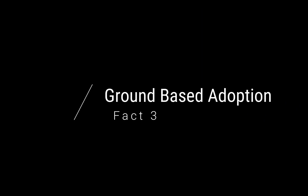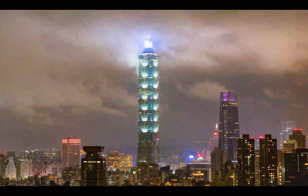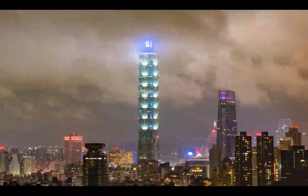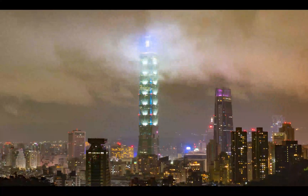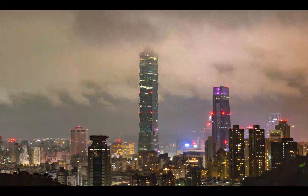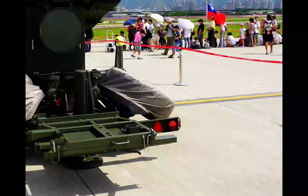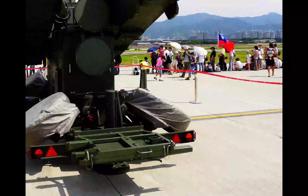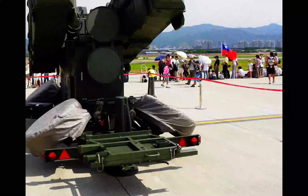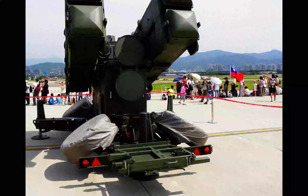Alright, Fact 3: Ground-Based Adoption. Despite the name Sea Sparrow, and as I mentioned mainly an anti-ship system, there's one country in the world that actually uses this for ground-to-air defense, and that is Taiwan. The Taiwanese military actually adopted the RIM-7 Sea Sparrow for ground-based launch application. You can see this is the system that they came up with, called the RIM-7 Surface-to-Air Launcher. The name they gave it is called the SkyGar Shoraz system.